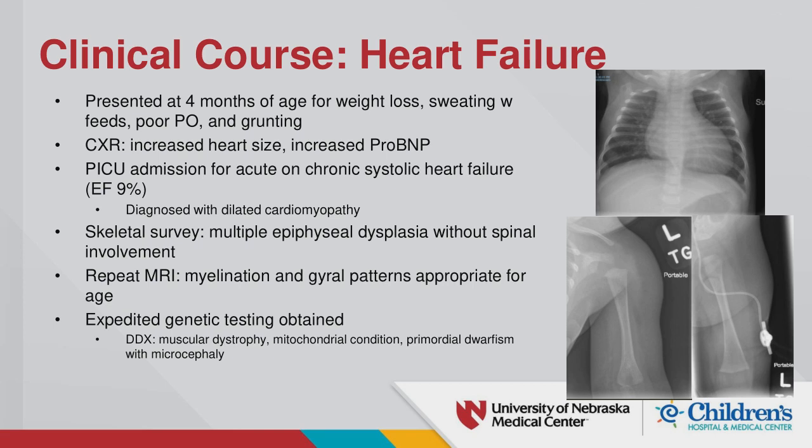Because she had been in the hospital so frequently with abnormal findings, genetics was re-involved and recommended a skeletal survey, a repeat MRI, and expedited genetic testing. Her skeletal survey showed multiple epiphyseal dysplasia. They looked at her spine but found no involvement at four months of age. This led them down a possible primordial dwarfism pathway, but because of her large heart, they were also concerned about muscular dystrophy or a mitochondrial condition.